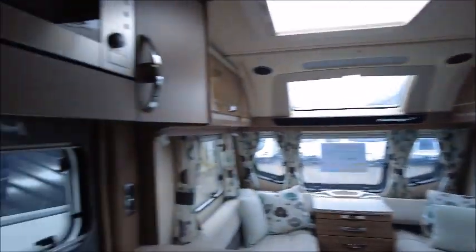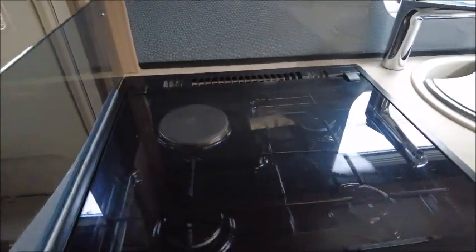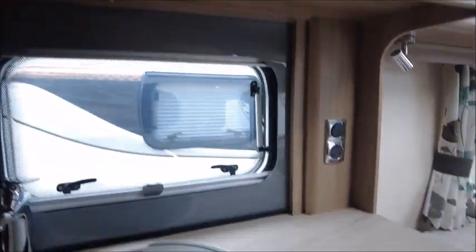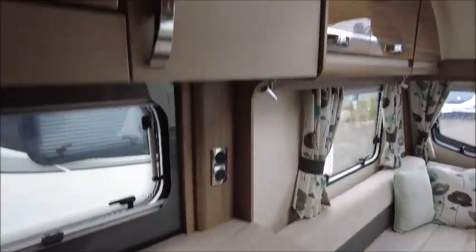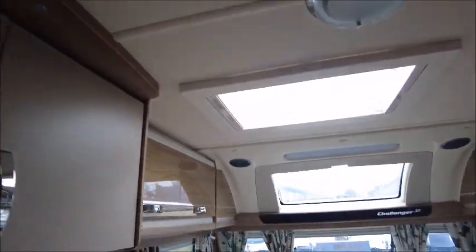The kitchen is fully appointed with three gas burner hobs and one electric hob, grill, oven, an eye level microwave, a Dometic fridge with a freezer compartment, and an Omnivent which is really handy whilst we're cooking inside.